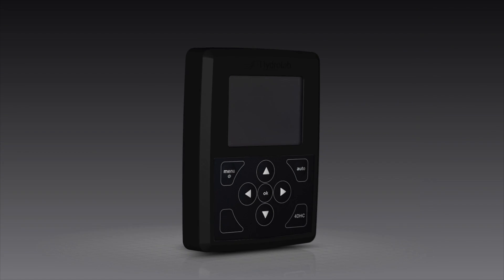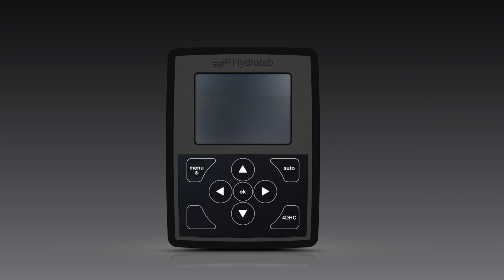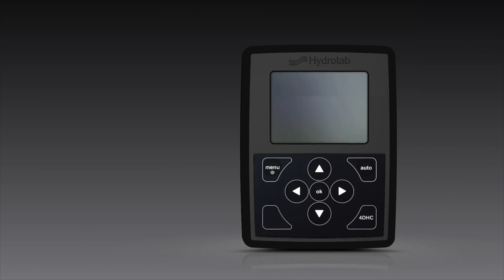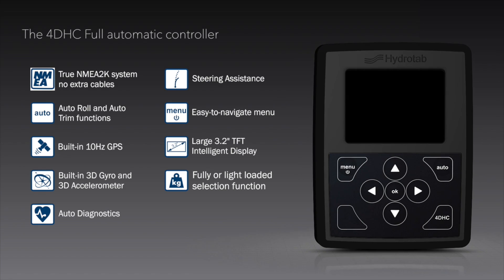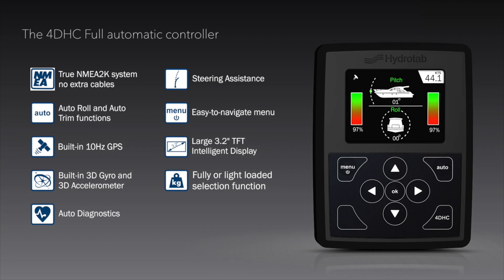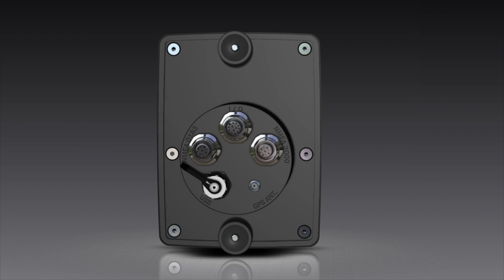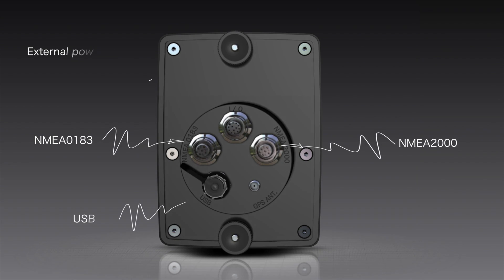4DHC stands out for its attractive and ergonomic design with a simple and clean user-friendly interface. Developed under the NMEA standards, the 4DHC provides easy connection to the existing NMEA 2000 or 0183 network, but can be as easily installed in a boat where no such networks are present.